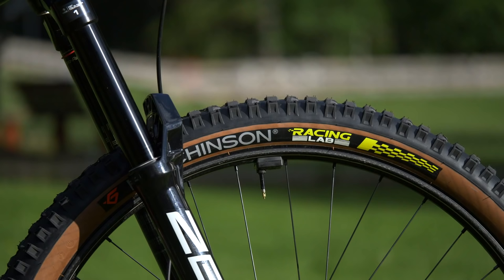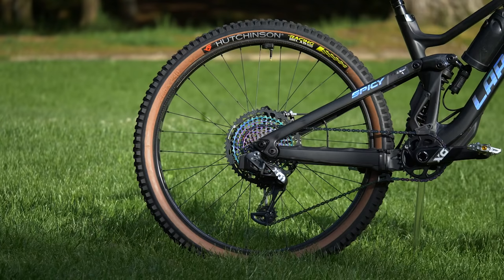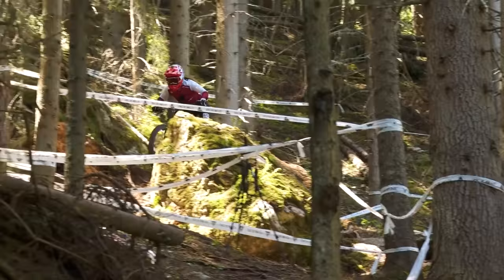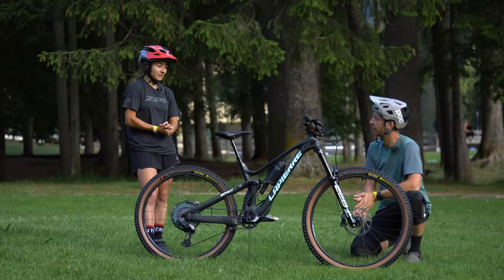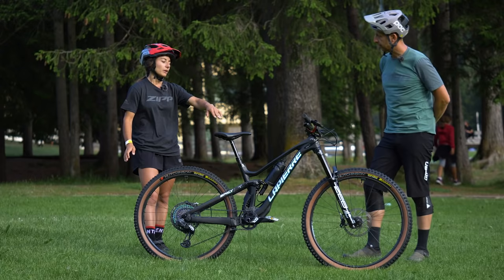Do you run your tyres tubeless and are you running any inserts? Both are tubeless and I only put one insert foam on the back wheel — I run the Slicy, mostly on races because you never know. Especially on very long stages where you absolutely cannot afford to lose too much time if something happens. As for tyre pressures, it depends on terrain, but most of the time I run 1.3 bar on the front and 1.4 to 1.5 on the rear.